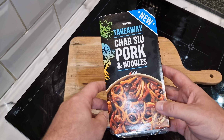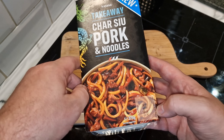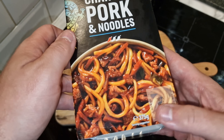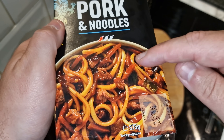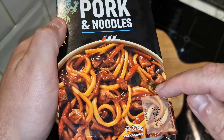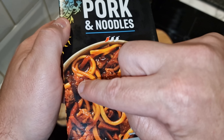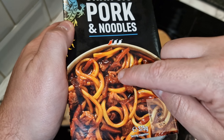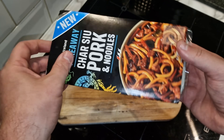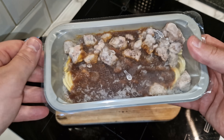It's part of Iceland's takeaway range. It's 375 grams and it's got a one-chilli rating. It looks like it's got some red peppers in it — or are those green chilies? I hope that's like a caramelized onion, little bits of pork, and some nice noodles. That is what you get.